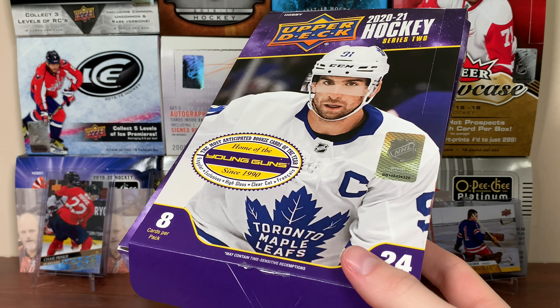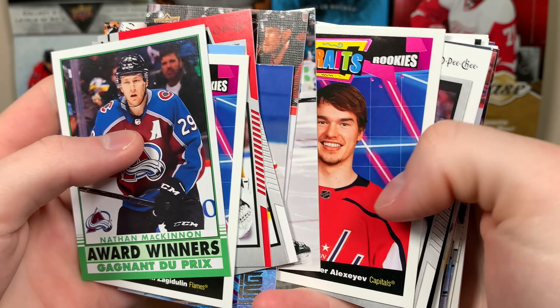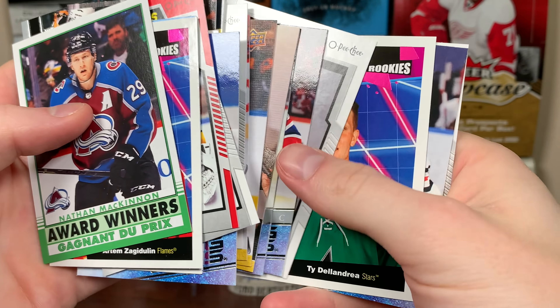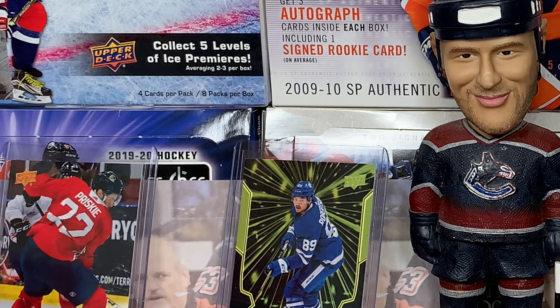So yeah guys, there is box two of the case. Largely solid box, I'd say. We got the red border there, we got Keandre Miller which is nice, we got the Ty Smith Canvas. So all in all it was a pretty average box, but we got some good Young Guns in there. Suter as well. Stay tuned for the continuation of the case, and as always, thanks for watching. I'll see you guys later.